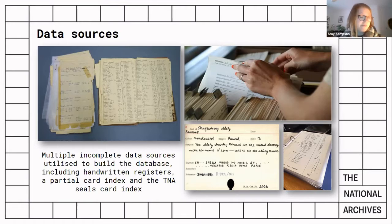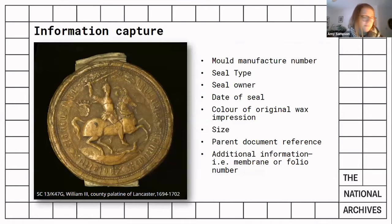With the database established, the cataloguing project began and the input work was undertaken by a team of four volunteers who worked from the handwritten notes and transcribed key information about the seal: things like mould manufacture number, the seal type, the owner, the date of seal, wax colour, size, parent document reference, and any additional information like membrane numbers or legends.